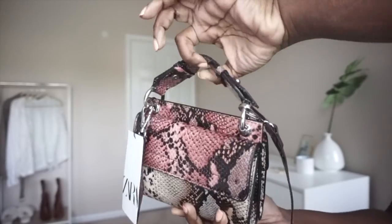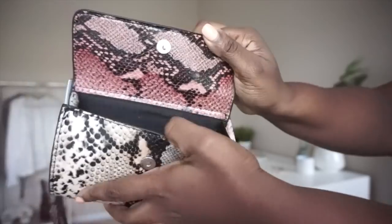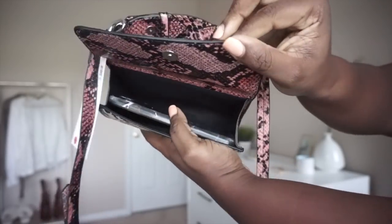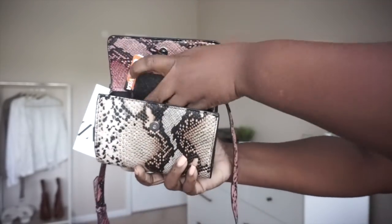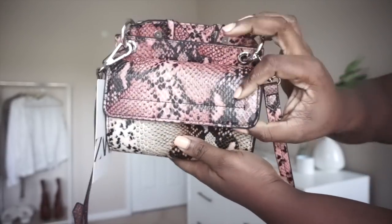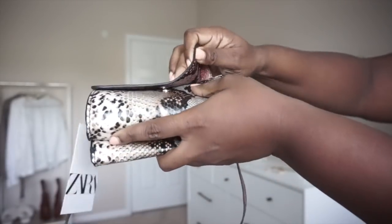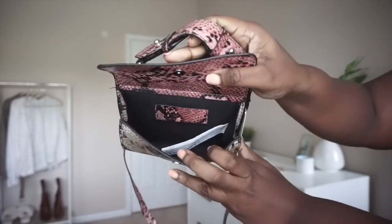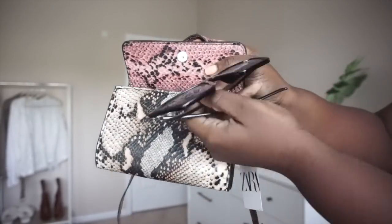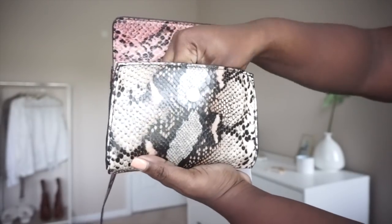The last item is this animal print crossbody bag — I completely forgot to show it earlier in the haul! I love that this bag is small but fits so much: your wallet, your oversized iPhone. It's also a two-way bag with a flap in the front and a flap in the back, so you can put your sunglasses and keys — basically everything you need. Now that we're working from home, I really don't need to carry a big bag, and I love that this fits everything while still being chic.